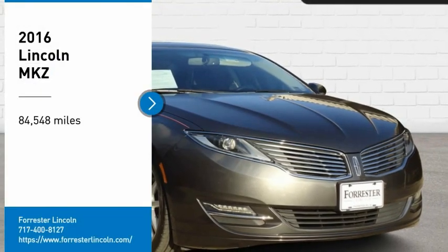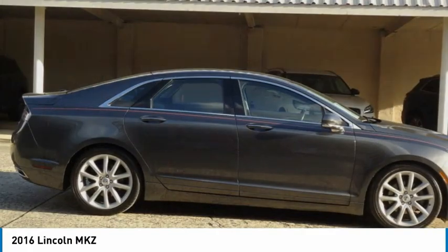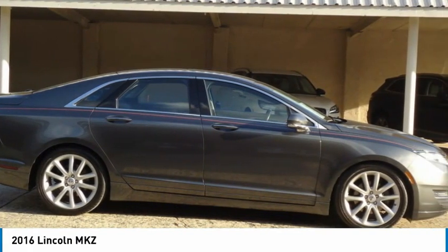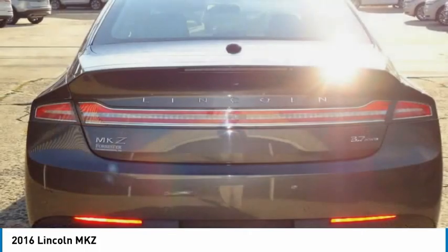You are going to love the 2016 Lincoln MKZ with sharp angles, sleek lines, and a sculpted body. The Lincoln MKZ has an impressive stance and a dynamic design.